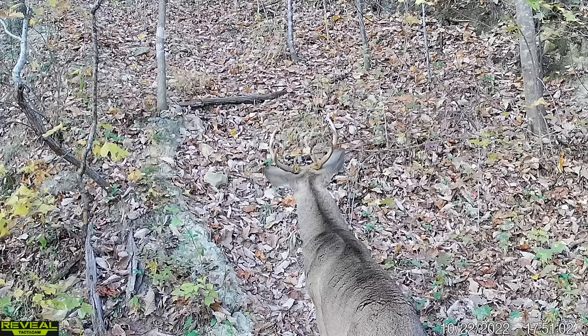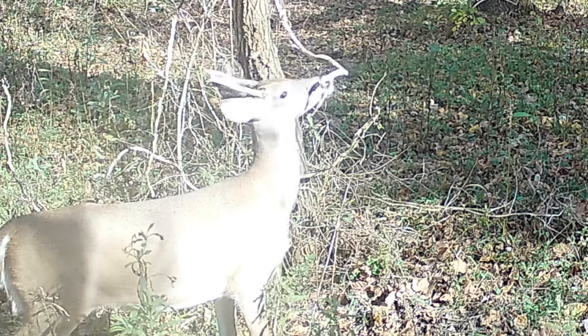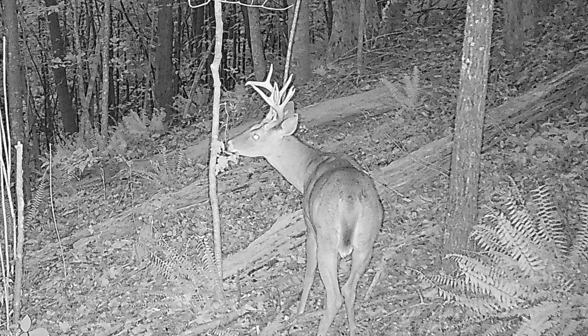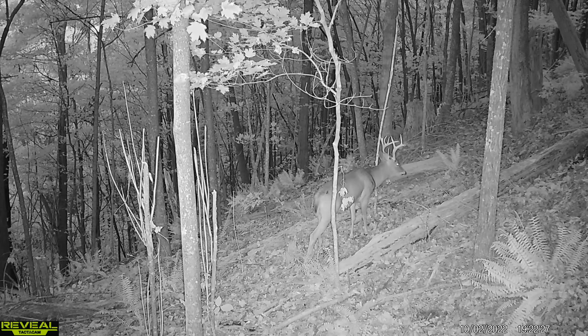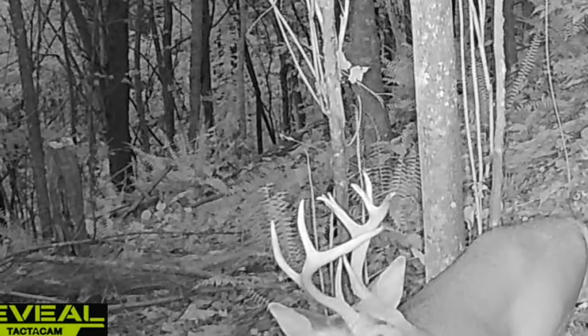We were getting a lot of pictures and a lot of video of random bucks here and there. Some were big, some were small. But as the weeks ticked on, we ended up getting a few that came back pretty regularly — regularly enough, in my opinion, to go ahead and give them names and start tracking them. The first buck that came up was Shadrap. He is a monster. I don't know what happened to his left side, but it is going wild — literally crazy things happening with this deer.